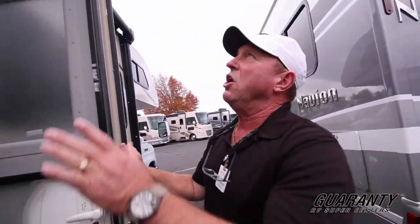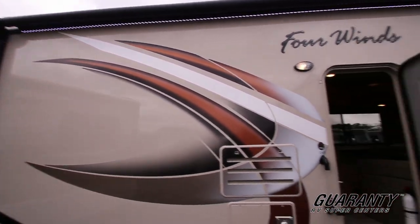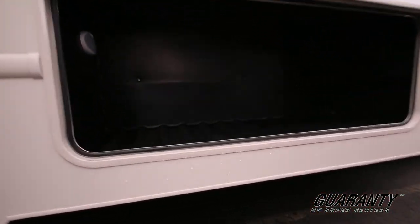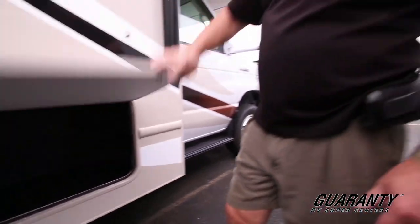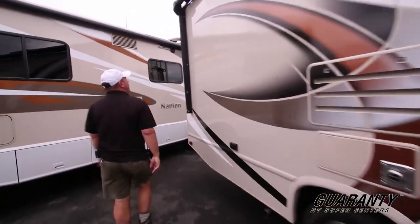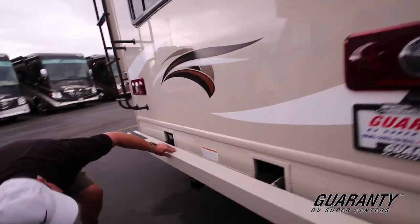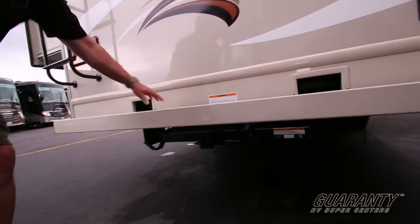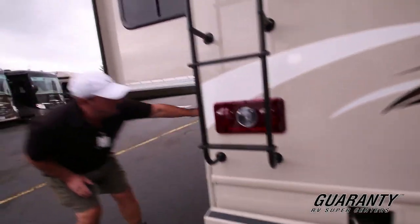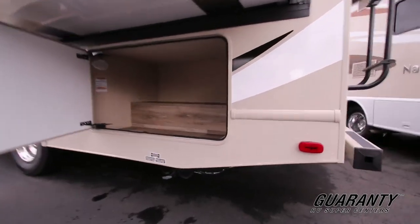On the outside, there's an electric awning with LED lights underneath plus an outside light. There's a great big storage bin where you can put your chairs, fishing rods, whatever you need. Walking around the back of the coach, this coach has an 8,000-pound tow capacity. So if you've got a boat you want to take, just hook it up. On this side there's also a great big storage area — you can't have too much storage.